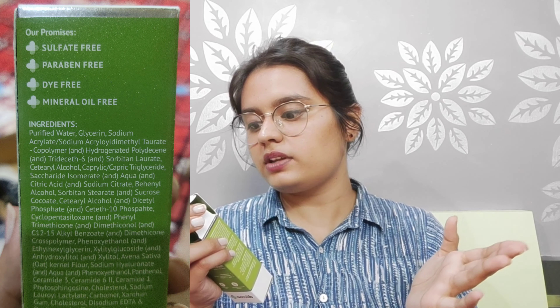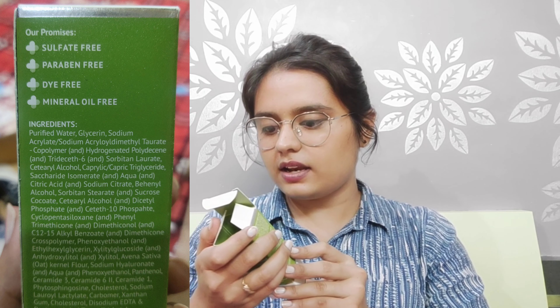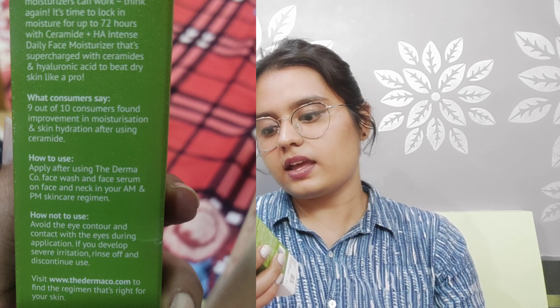It is sulphate free, paraben free, dye free, and mineral oil free. Key ingredients include sodium, glycerin, and purified water among many others. It is dermatologically tested, fragrance free, and contains ceramide and hyaluronic acid.